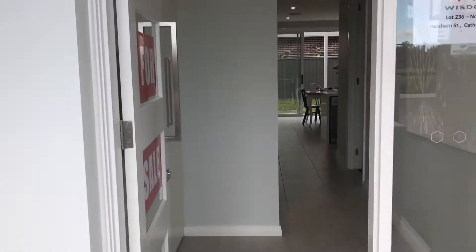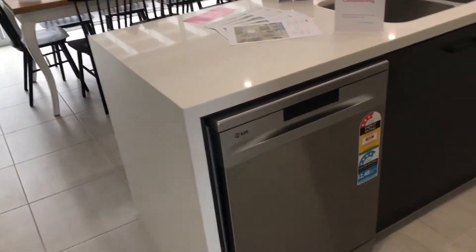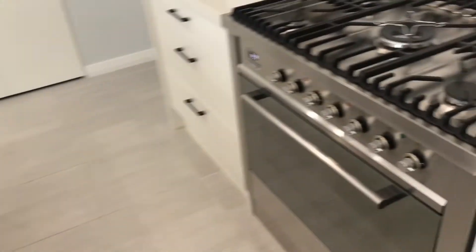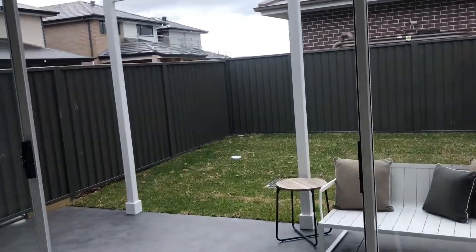Walking through, we've got your 40ml waterfall edge, dishwasher, great in-built sink. We've got the fantastic 900ml oven, great soft close cupboards and drawers here.